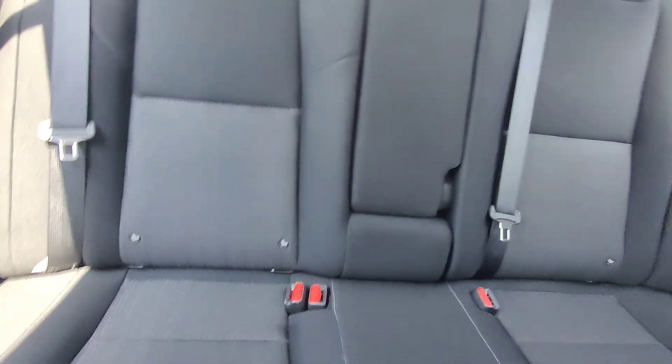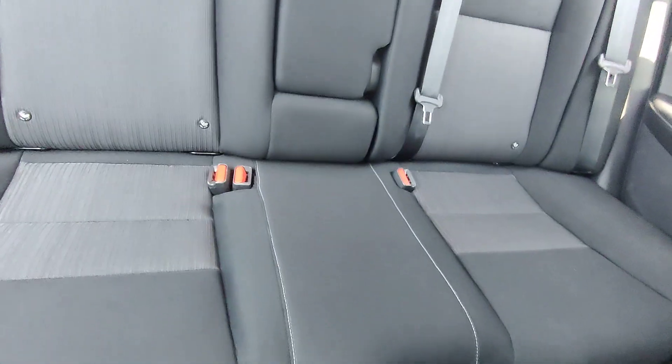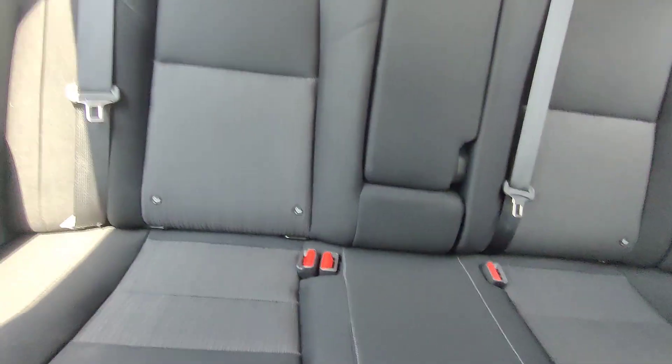Back seats are in the same condition — just fantastic. I mean, it's only got 14,000 miles on it. The vehicle is in pristine condition.